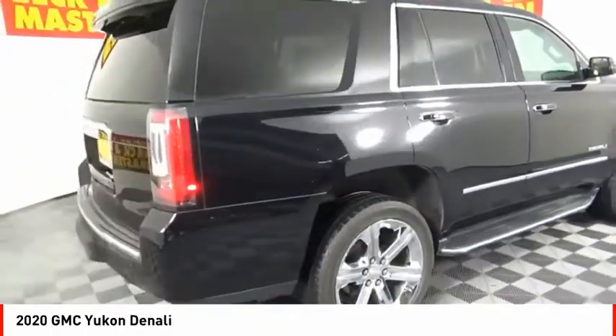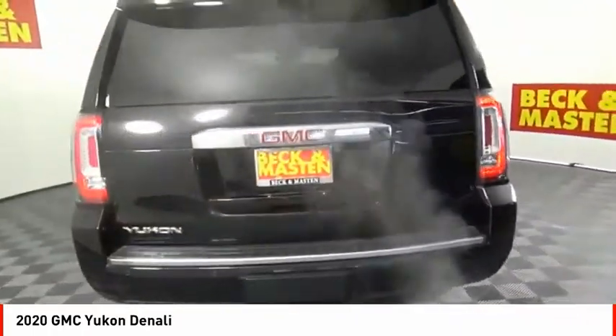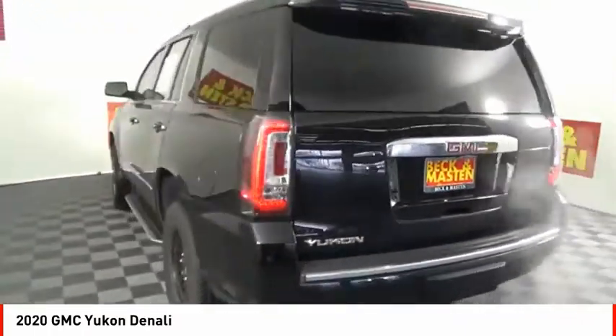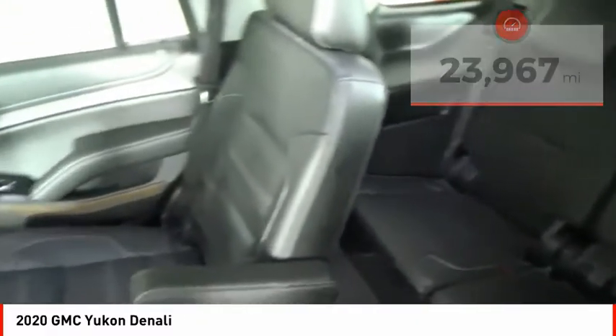Boasting a Vortec 5.3 liter V8 with active fuel management and flex fuel, Yukon is agile and capable. This vehicle has less than 25,000 miles. Here are some of this vehicle's great options.